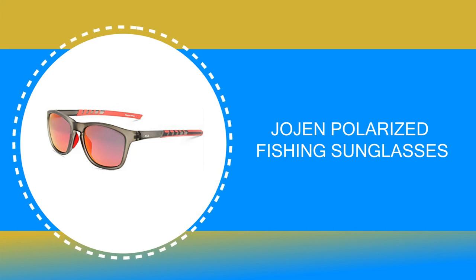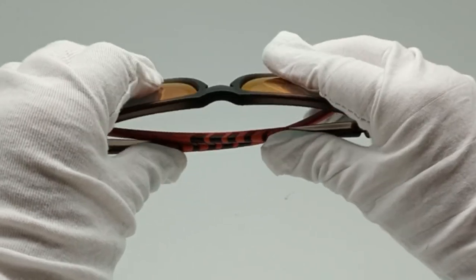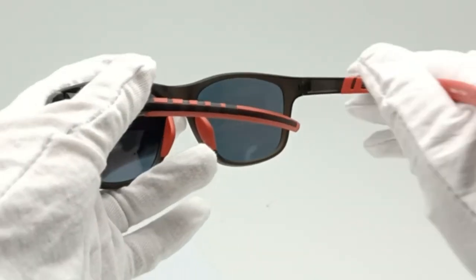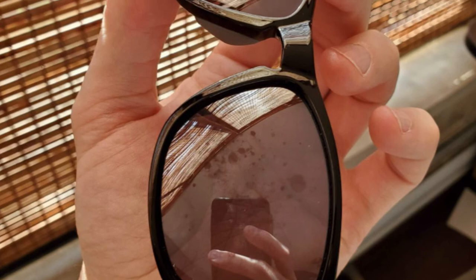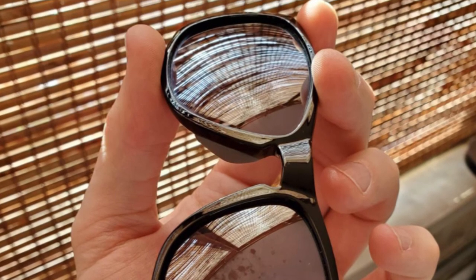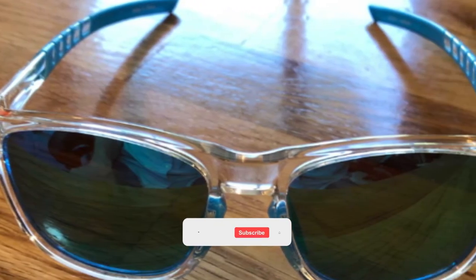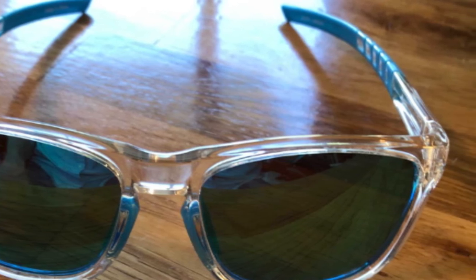Number 2: Jojen Polarized Fishing Sunglasses. Jojen consistently provides the most high-quality and fashionable sunglasses, specially designed with athletes' and fitness enthusiasts' needs in mind. The Jojen offers HD polarized lenses that filter out sunlight-reflected glare and block 100% harmful UVA and UVB rays. The TAC lens includes nine layers. It also comes with a high-quality TR90 frame — unbreakable, ultra-light, and highly stress-resistant — keeping the sunglasses lightweight and durable for all-day comfort and protection.